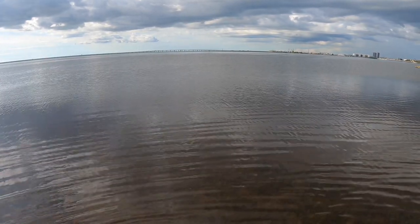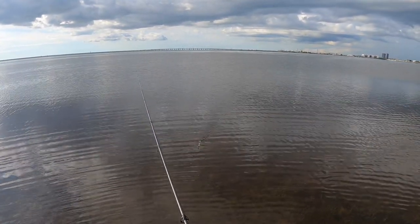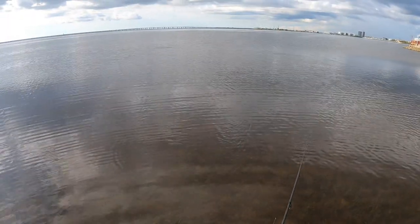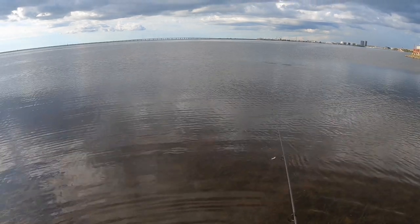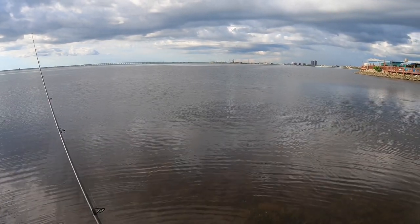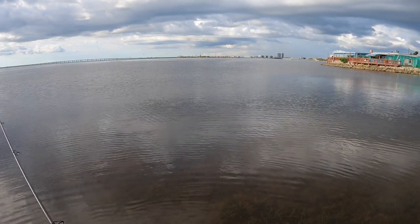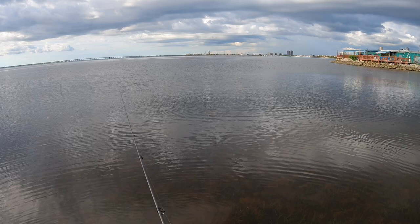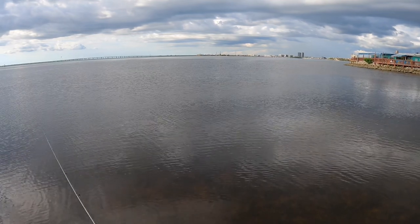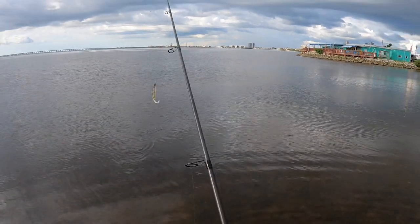We've got some redfish working right out in front of me. Just saw one pushing wake — we are super skinny right now, super skinny. Look at that wake right in front of me, here he comes. This is redfish, I bet you almost 100 percent. Just missed with that cast — could be mullet, but the way they are pushing wake I don't think it is. Do you believe this? Redfish — yeah yeah yeah, got a heck of a lot of activity.